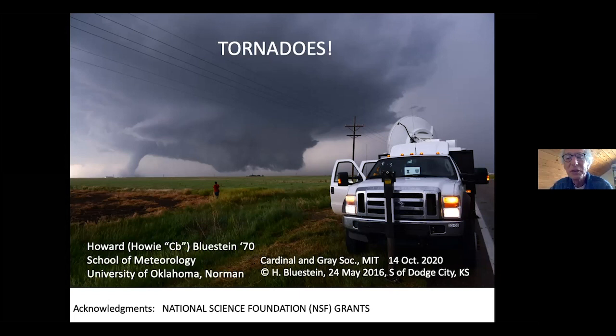Today I'm going to talk to you about tornadoes. Here you see a picture of our latest mobile Doppler radar probing a tornado in Kansas.